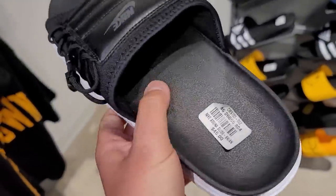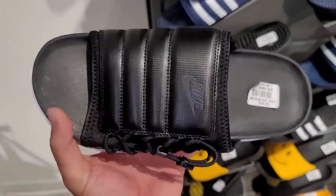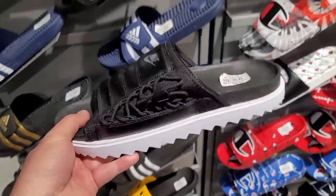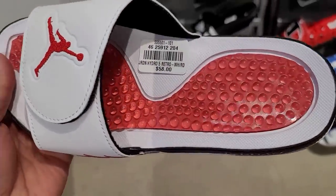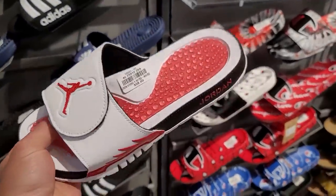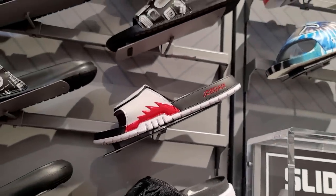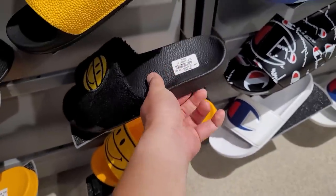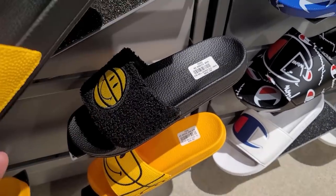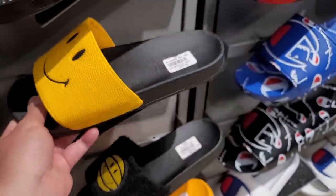These are going for 25 - they actually have some comfy foam on them. These are the Asunas, going for 45 bucks. This part's just way too fat for me, but not bad. Is that Nelly in the background? Oh, I haven't heard this song in forever. We do have the Hydro Fives - finally found a Hydro. I do love these, y'all sleeping on them. 58 dollars though, kind of pricey. These are the Chinatown Market, going for 60 - it does have that furry material up top.